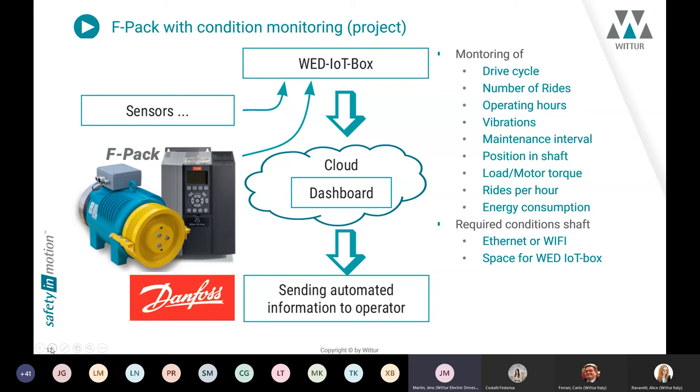Additionally, we have developed a condition monitoring system. Using a Wittur IoT box, we can transmit data to a cloud dashboard sent directly to the operator. This enables monitoring of drive cycles, number of trips, operating hours, vibrations, upcoming maintenance, car position in the shaft, load and motor torque history, trips per hour, and energy consumption. The only requirements in the shaft are an Ethernet or Wi-Fi connection and space for the IoT box.